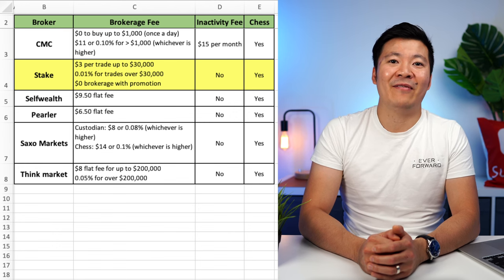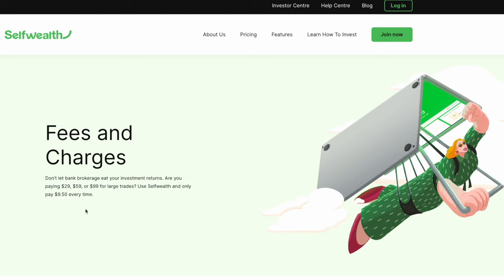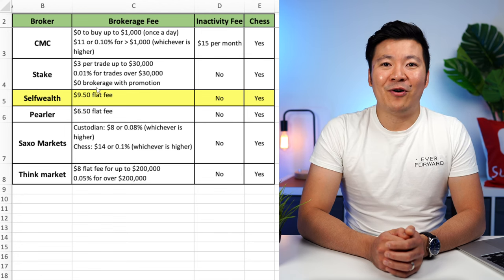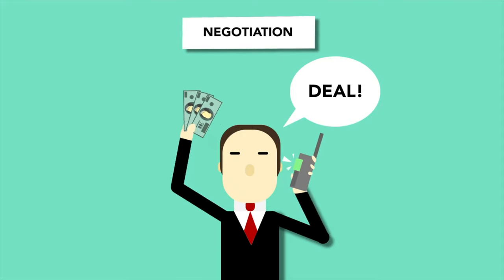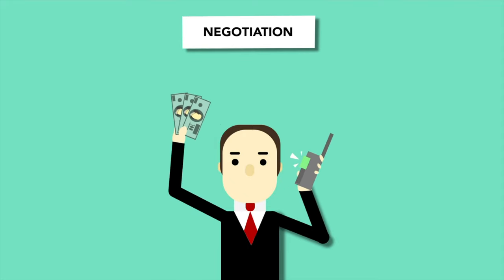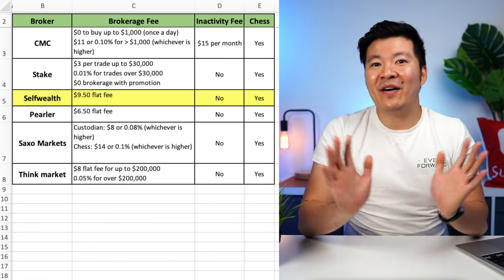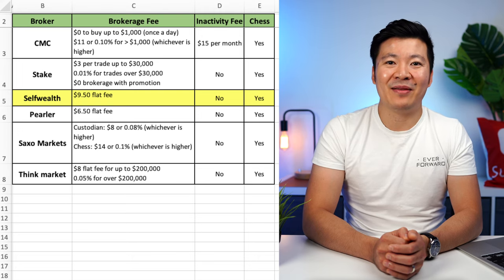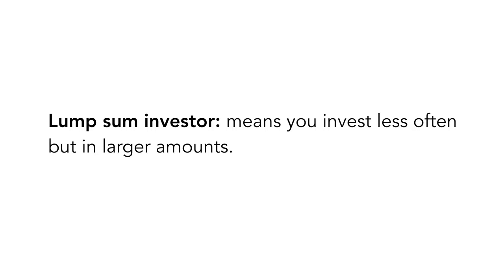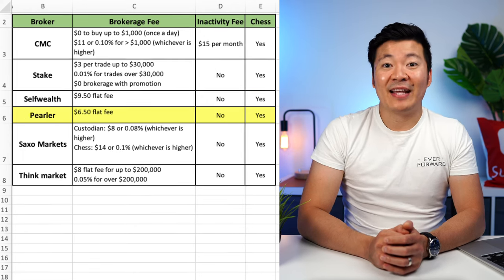The next broker on the list is Self-Wealth, and this broker will always have a place in my heart because it's the first broker I used outside of Comsec. It was founded in 2012, so it is a bit more established than a lot of the brokers on this list. Before the pandemic popularized investing, Self-Wealth was one of the most popular investing platforms due to its flat $9.50 brokerage fee for any amount invested. At the time it was considered very cheap. But ever since the pandemic, all the investing platforms have been trying to undercut each other in a race to zero brokerage fees. If it wasn't for their high brokerage fees, I would have no problems continuing to use Self-Wealth because their platform is quite easy to use. And if you are a lump sum investor — meaning you invest less often but in larger amounts — then paying $9.50 per trade is an immaterial amount in the grand scheme of things. They do not charge an inactivity fee and they are CHESS-sponsored.